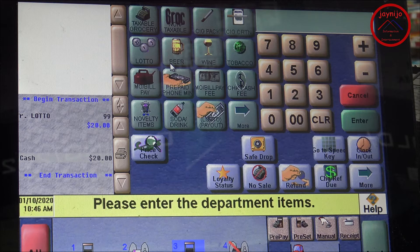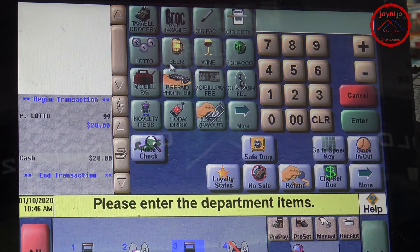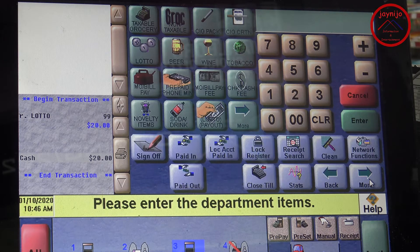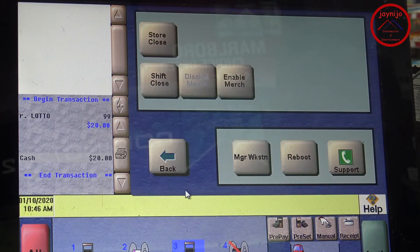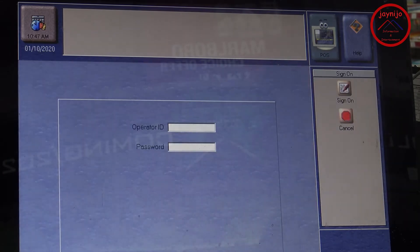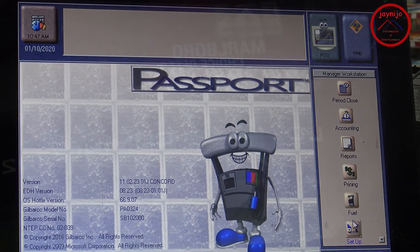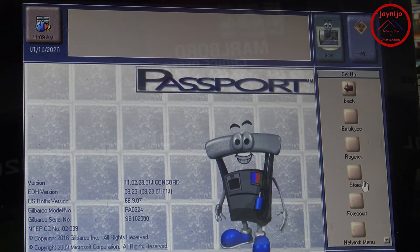As usual, you always have to go to the workstation for any type of settings. Just go to More, then hit Manager Workstation, and you have to sign in with your ID and password. Once you sign on, go to Setup and then go to Store.